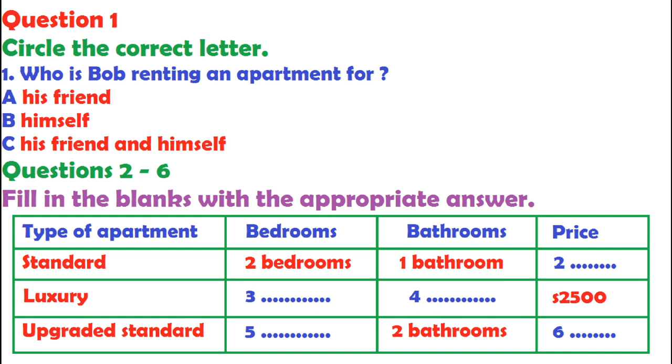Now we will play the recording. Listen to the tape and answer questions 1 to 6. 'How can I help you, sir?' 'Hi, I'm interested in renting an apartment in your building. Can you show me around inside?' 'Sure. My pleasure. Do you know what kind of apartment you're looking for?' 'I'm thinking of something for my best friend and I. Just something comfortable for the two of us. I'm looking for a kitchen, two bedrooms and a bathroom. Just something simple.'